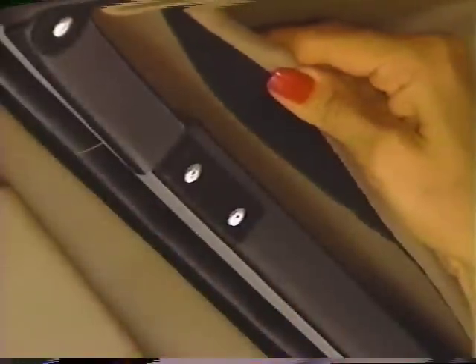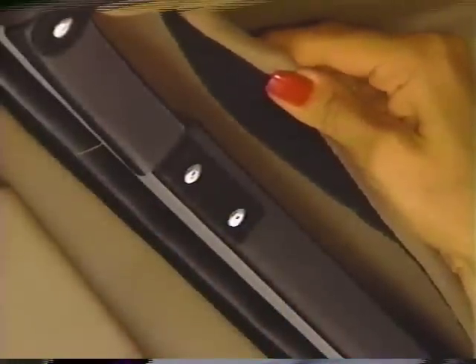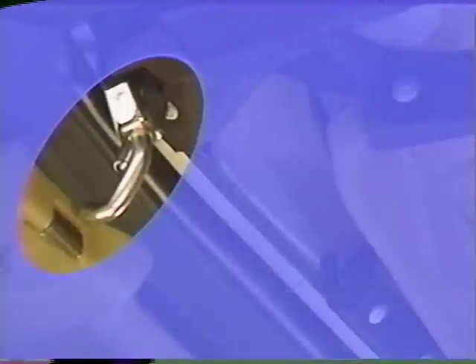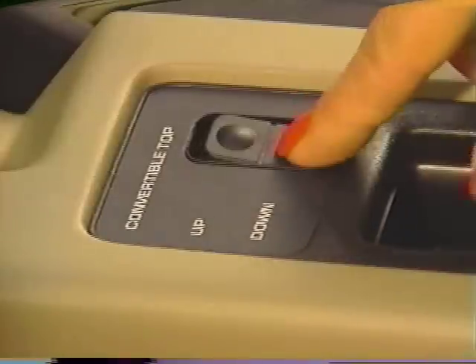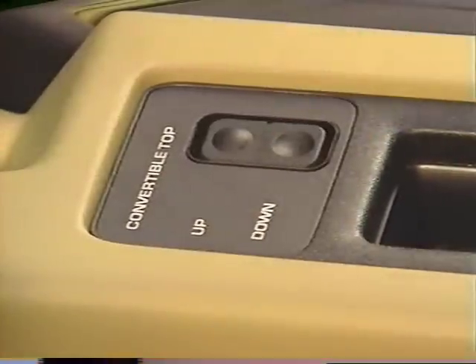Now you're ready to begin lowering the top. Notice that at the front, the headliner is attached to the folding top with velcro fasteners. This must be separated before lowering can commence. Start by pulling the front of the headliner toward you to expose the latch handles. Next, release the folding top from the windshield header by pulling both latch handles rearward until the latch hooks are free. Now press the convertible top power switch down in order to disengage the top pins from the header. It's located on LeBaron's console.